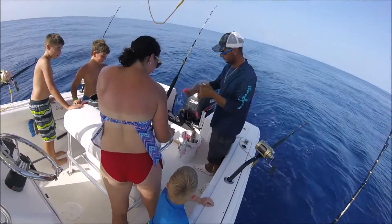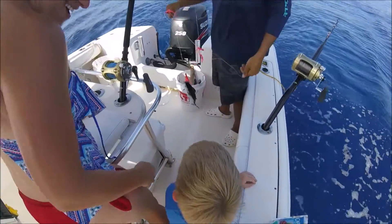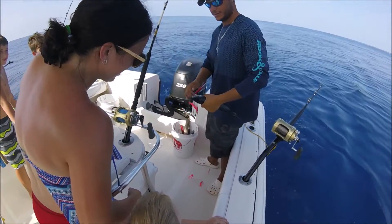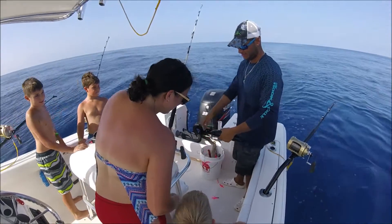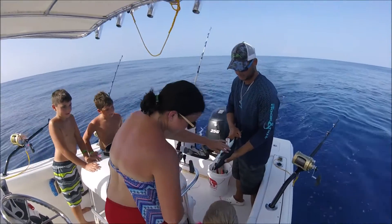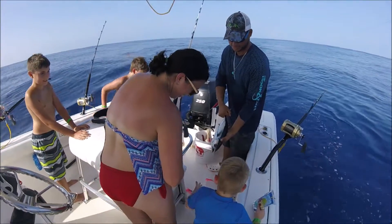There it is, look at that — nice! Look at him, what do you think? You want to feel it? Touch him? No, it's bleeding. Not a big deal.